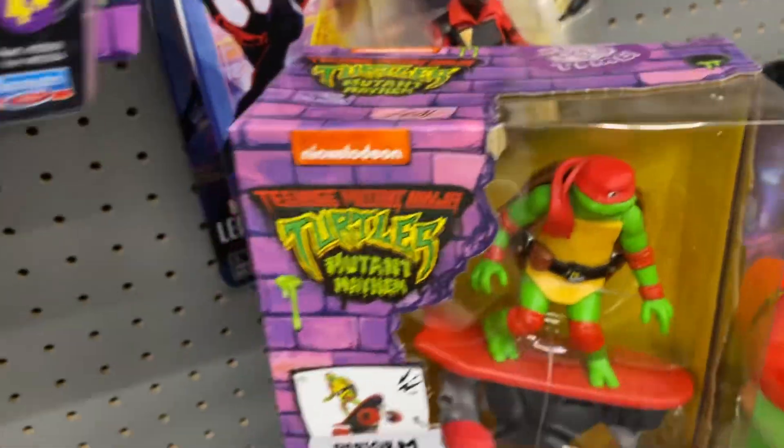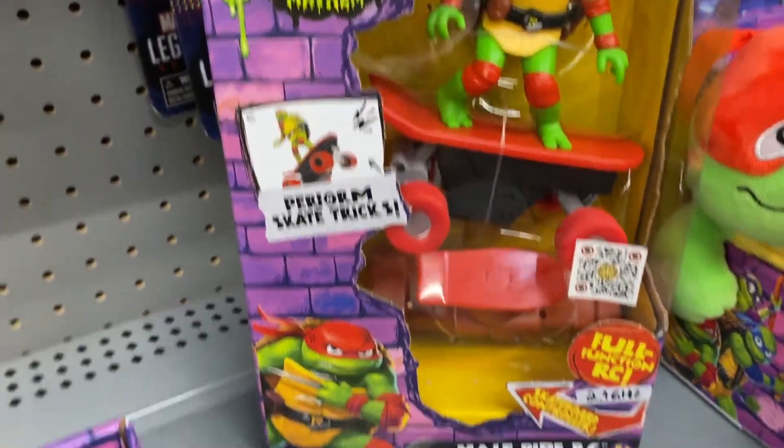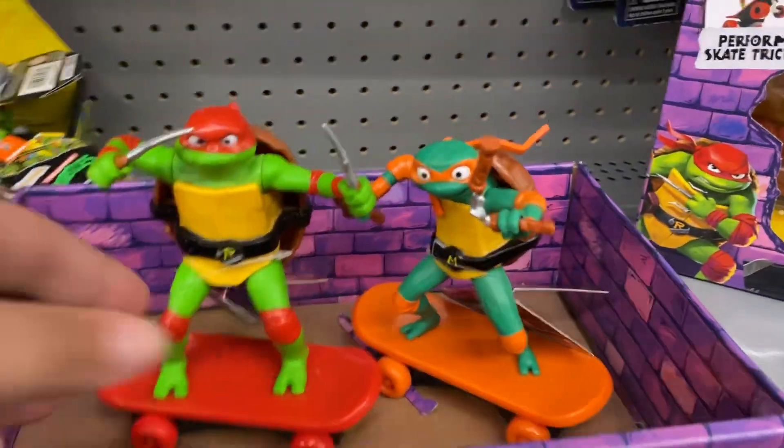This one is the Teenage Ninja Turtle on the skateboard but in a box, and it actually has a ramp with it as well. That one is fifteen dollars. So that's some Ninja Turtle toy collection here at Walmart.